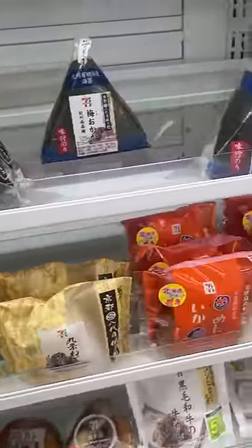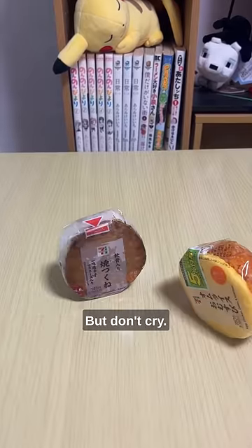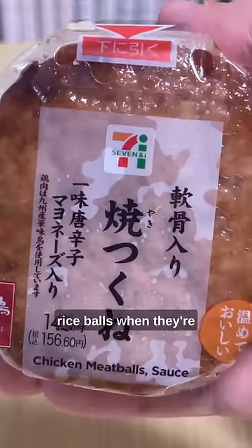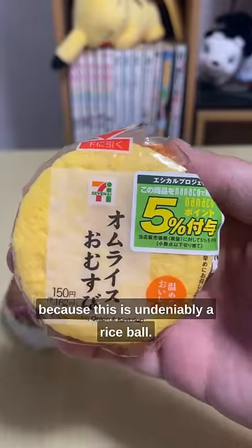I'm sure you've seen all the delicious rice balls that Japan has to offer, and I bet some of you guys cry every day because you don't like seaweed and you're missing out — but don't cry, there's plenty of options for you, specifically these two guys. I've been attacked since the dawn of time about calling rice balls rice balls when they're triangles, but I'm curious to see what you guys have to say now, because this is undeniably a rice ball.